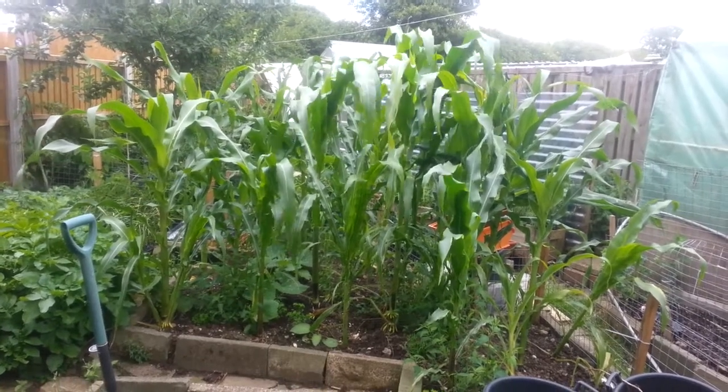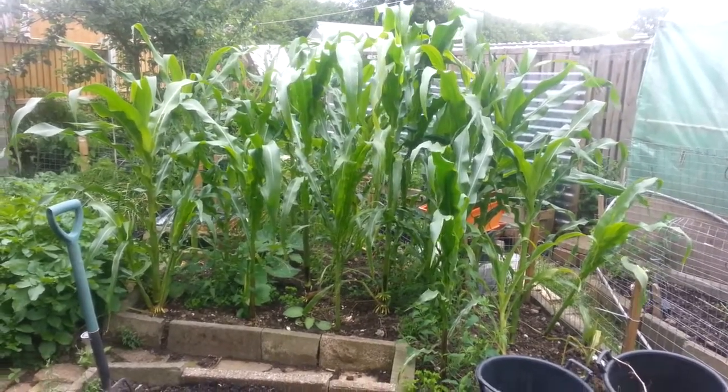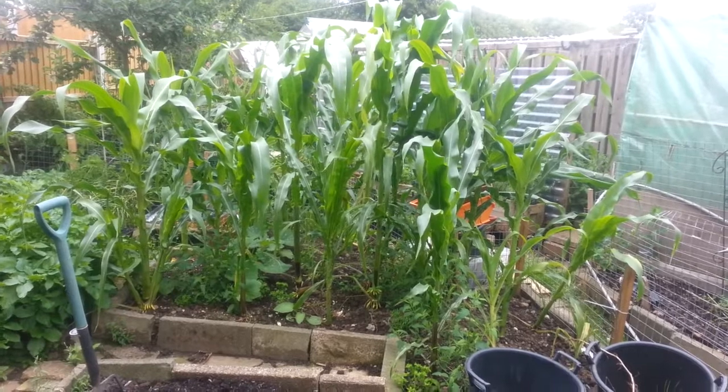Hello, this is Liz. Welcome to my little urban homestead. I just thought I'd show you some highlights of the back garden.